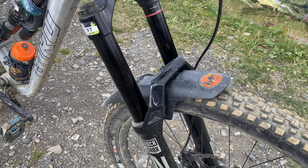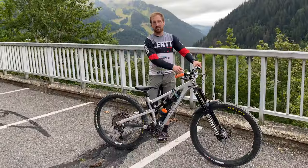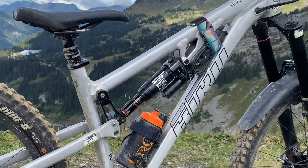Forks are running Zebs at 170mm, paired with the Block Shop Deluxe in the rear.